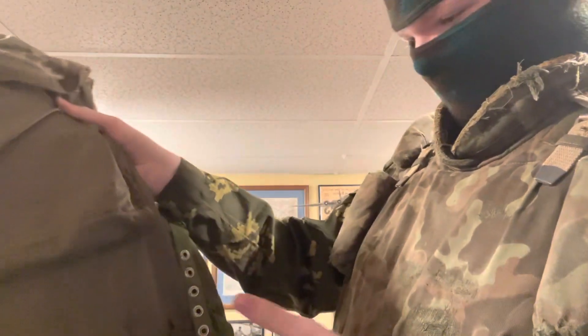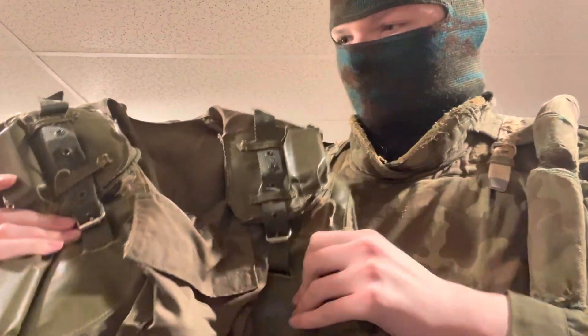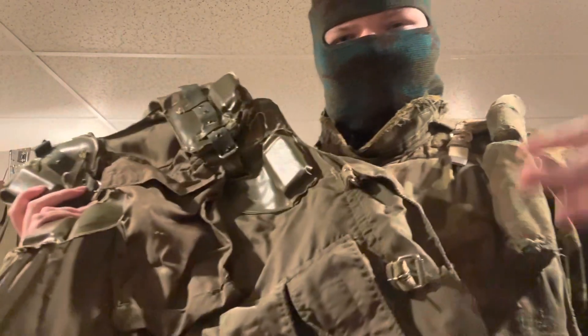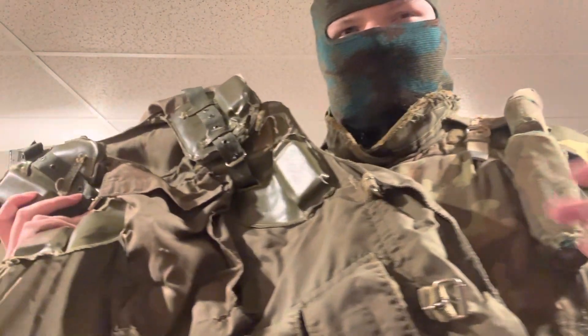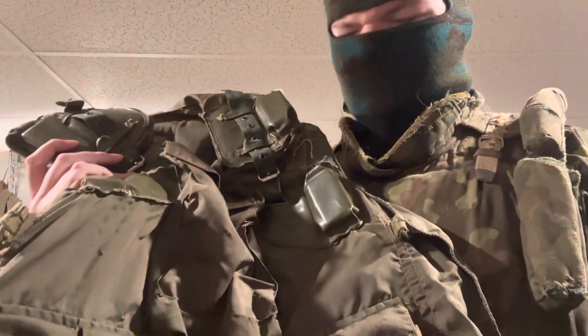They also had pouches on the front — as you can see, two AK mag pouches on the front. On the back they have grenade pouches and a big pouch for whatever you want. On the front there's also another big pouch for whatever a soldier would need.